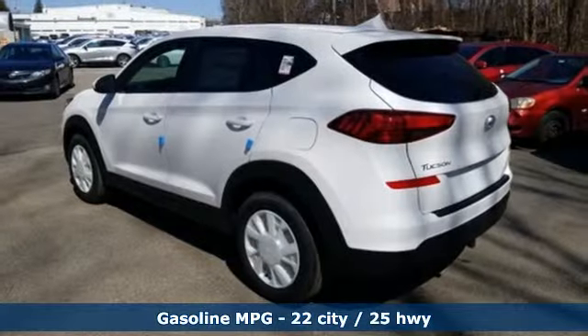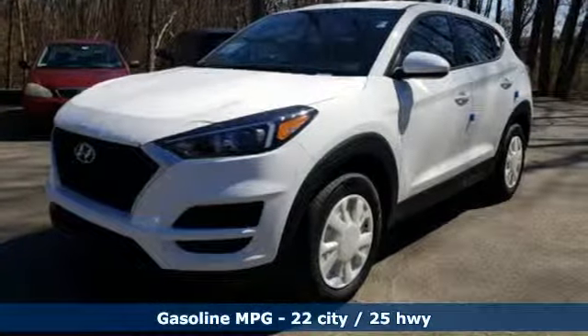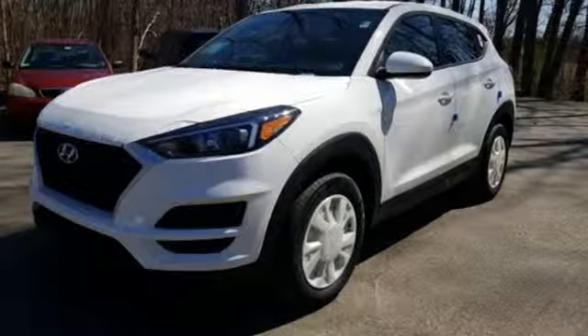And it comes with all the amenities you need: inline four-cylinder engine, air conditioning, external memory control, and manual tilting steering column.